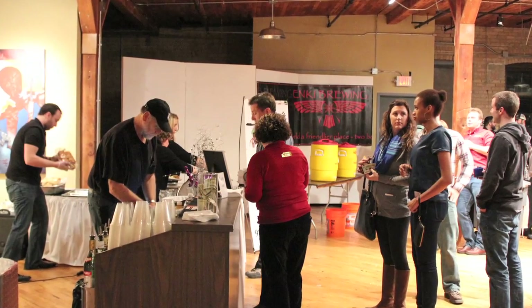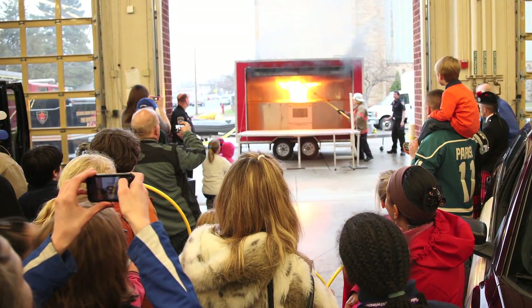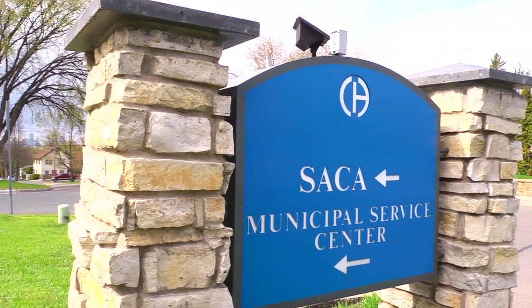People can help donate too by coming to our fundraisers. Fundraisers are great — they're community events. It's a community thing. SACA is really all about the community and helping it out, and it all adds up.